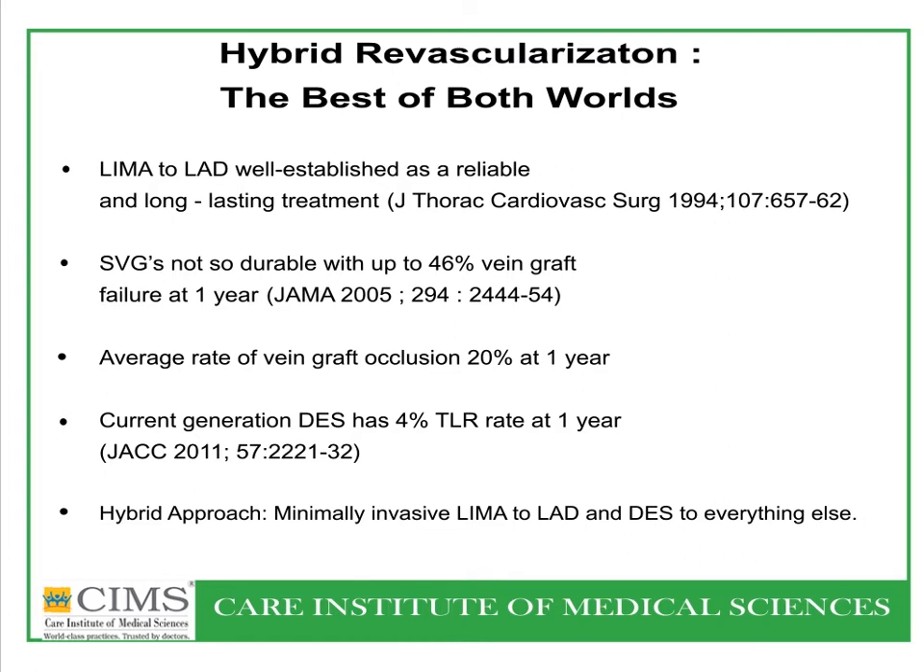A hybrid approach was also considered — minimally invasive surgery through an intercostal scar without opening the sternum, combined with stenting of the left circumflex and right coronary artery. This involves minimally invasive LIMA (left internal mammary artery) to LAD combined with drug-eluting stents to all other vessels.